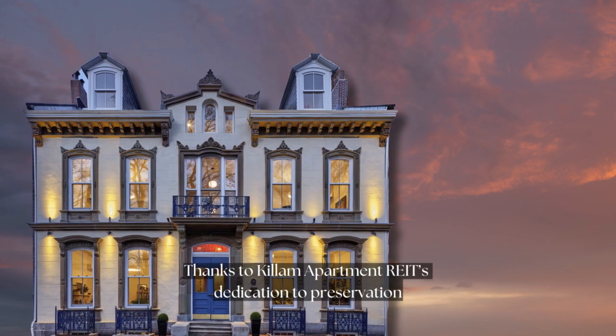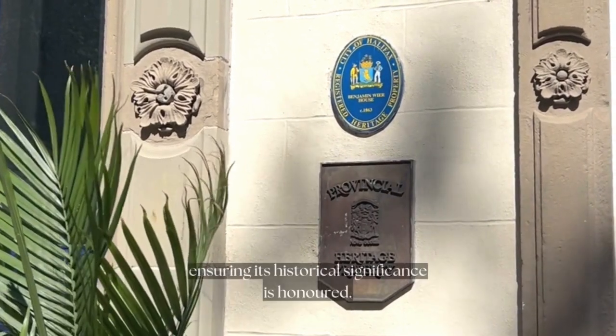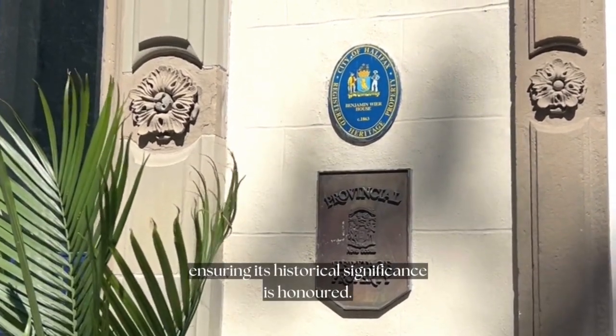Thanks to Killam Apartment REIT's dedication to preservation, the Benjamin Weir House has been diligently restored over the years, ensuring its historical significance is honoured.